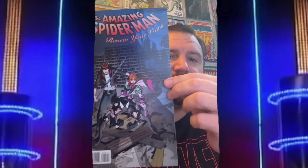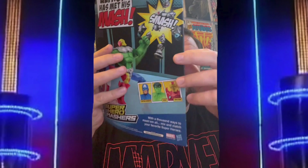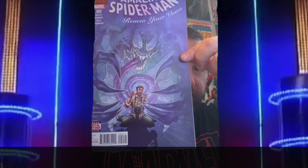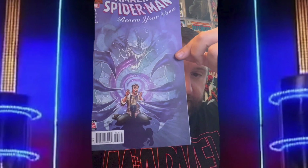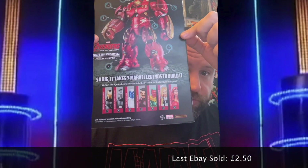Next up is Amazing Spider-Man: Renew Your Vows number five, and the last sale on eBay is one pound 72. Then we have Amazing Spider-Man: Renew Your Vows number two, and the last sale on eBay for that was two pounds 50. Not doing too bad.